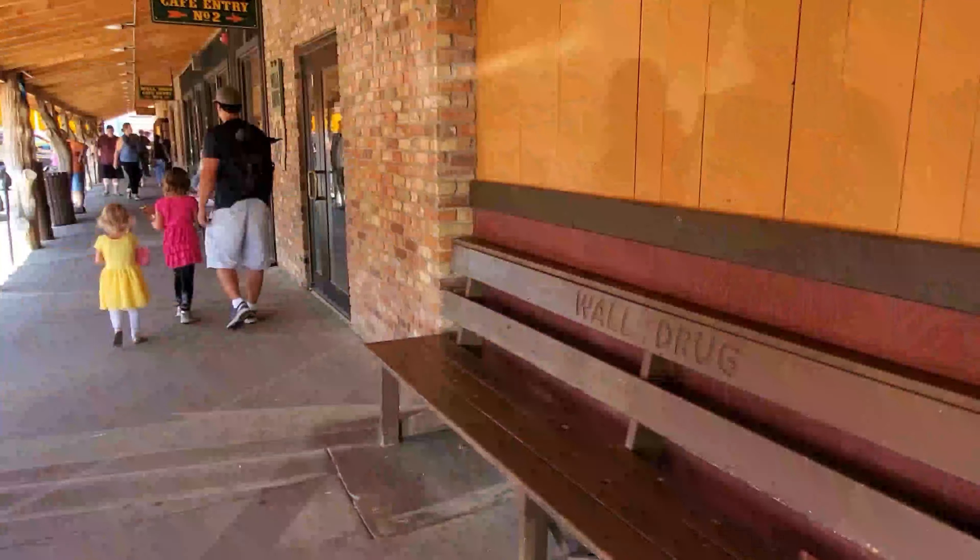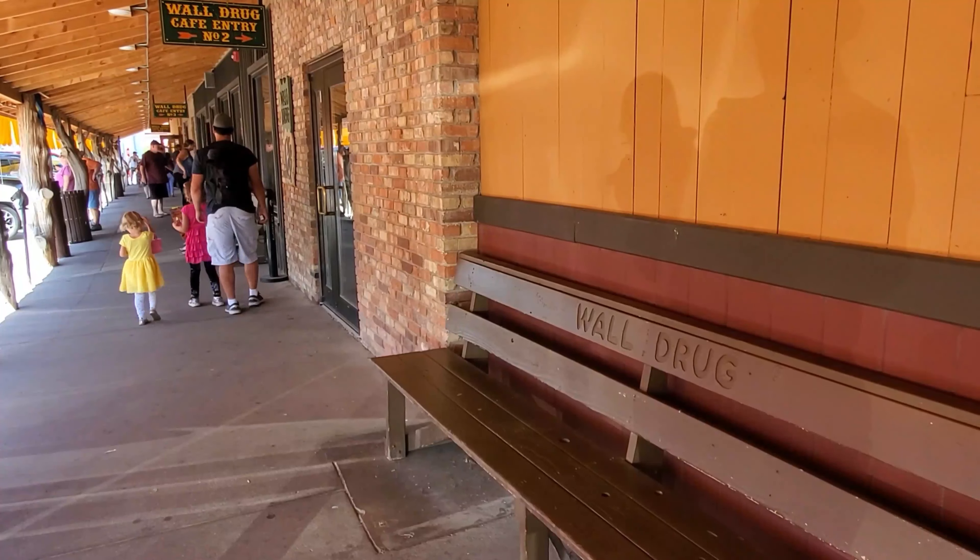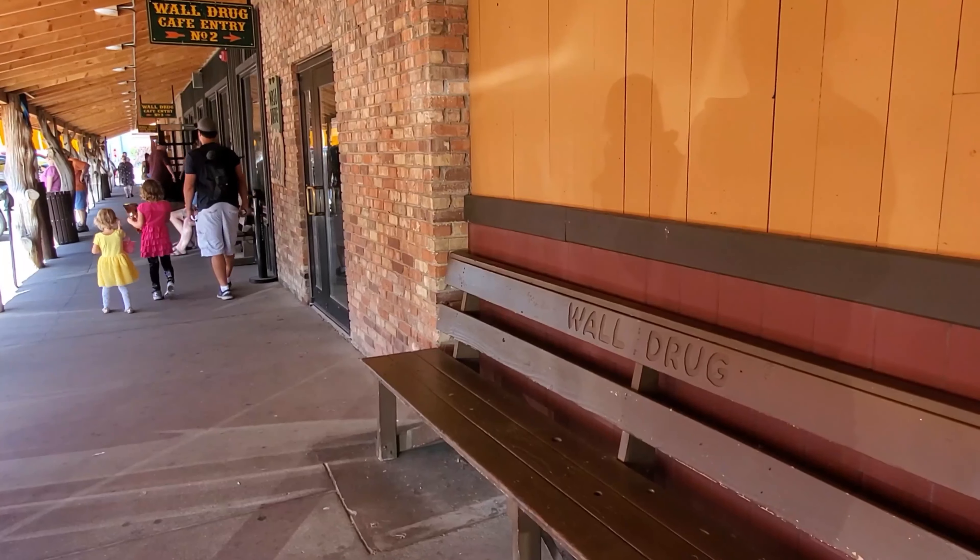What a cool experience Wall Drug is here in South Dakota. If you ever get a chance, definitely go and see it.